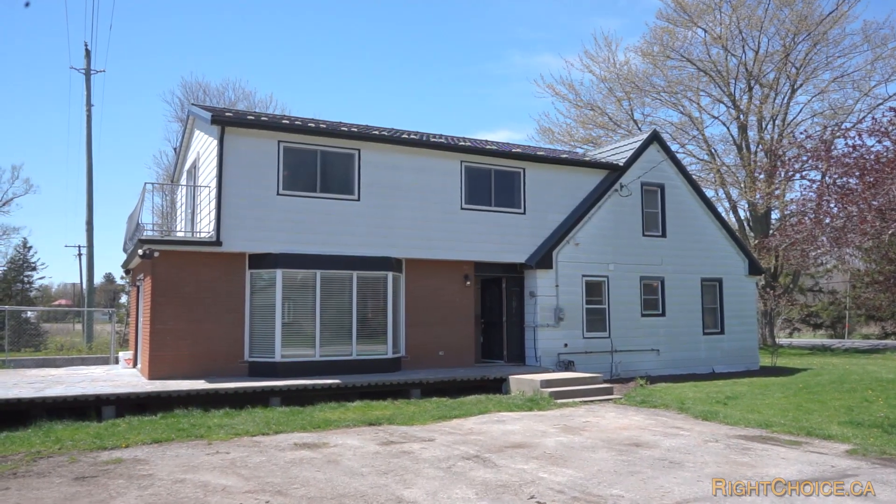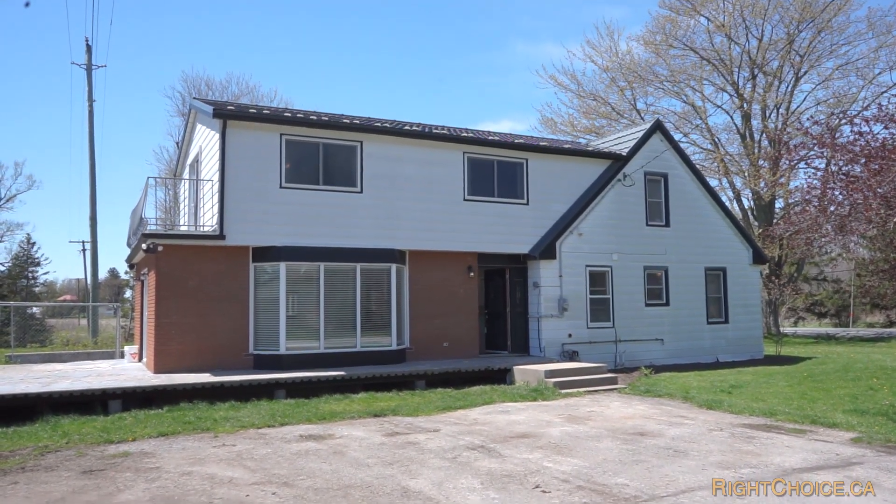I'm Joe, you're you, and this right here is my newest listing right here in Wainfleet. This two-story house is situated on just over one acre. It's got a detached double car garage, just over 1,700 square feet, steel roof, lots of updates. Before I take you inside though, let's jump in the Joe Copter and take a look at this property from up above.